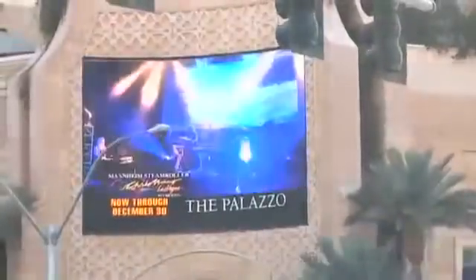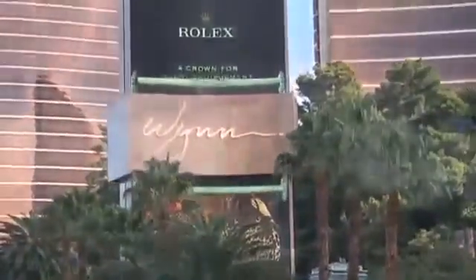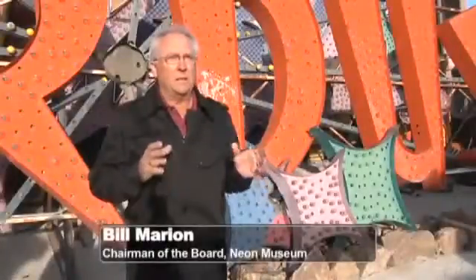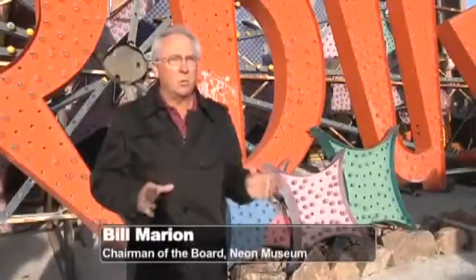Before the lights from the LCD screens took over the Las Vegas Strip, an illuminating piece of architecture known as the neon light lit up one of the most famous boulevards in the country. There was nobody that did it better than in Las Vegas. We had the best neon designers in the world here.